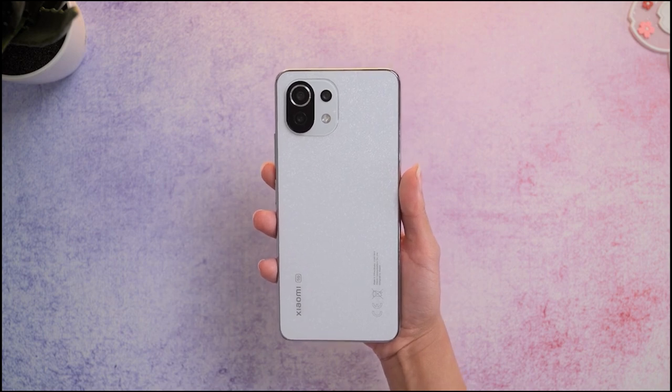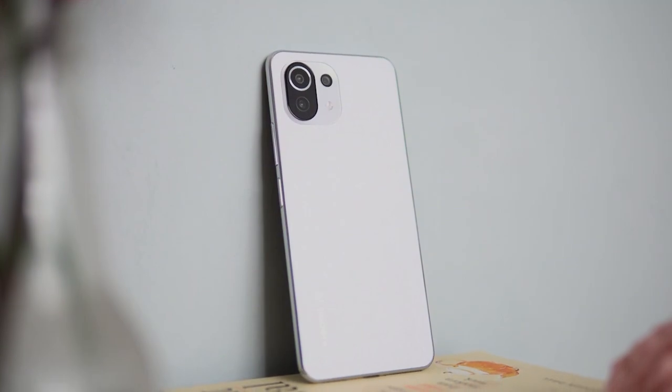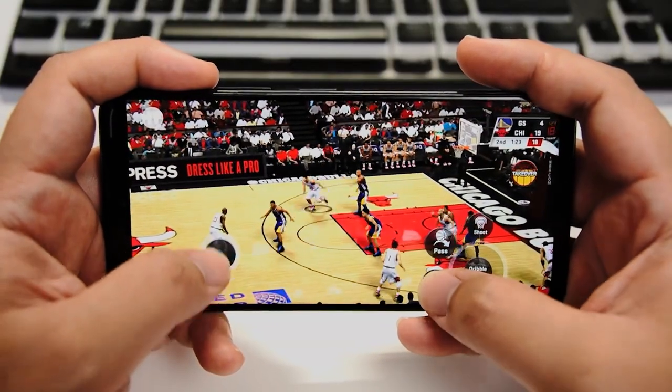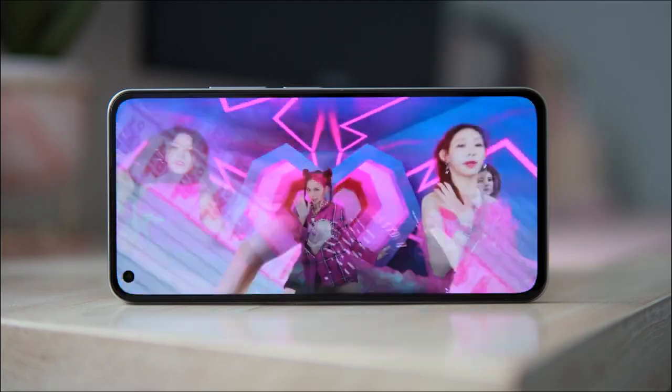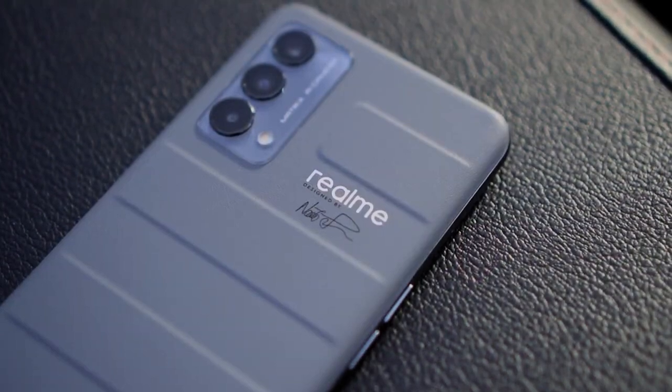If you need a stylish everyday carry smartphone that can handle moderate tasks, then you might want to look into this one. These phones deliver top-notch specs, bright colorful displays, and powerful cameras that make them stand out in the mid-range price level.